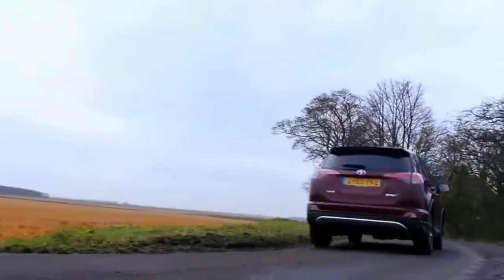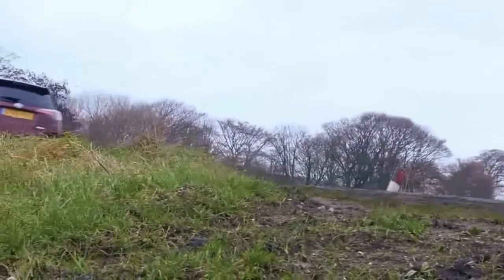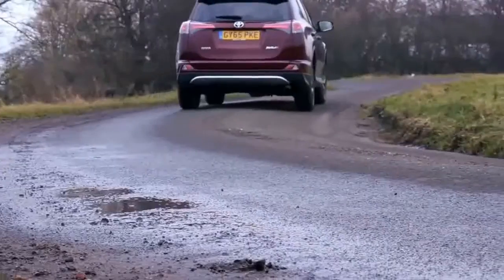2018 Toyota RAV4 Safety. Electronic Stability Control (ESC), ABS and Driveline Traction Control, Side Impact Beams, Dual Stage Driver and Passenger Seat Mounted Side Airbags.